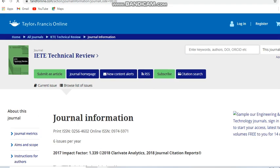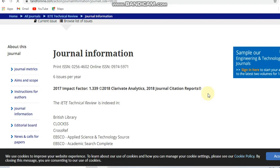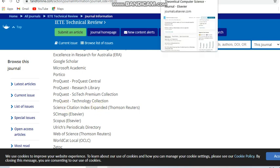This journal publishes six issues per year, making it a bi-monthly journal. It is indexed in Scopus and also in SCIE — the Science Citation Index Expanded.